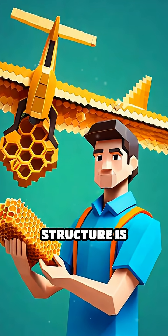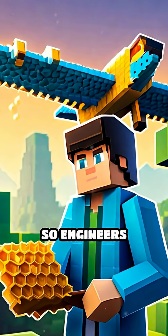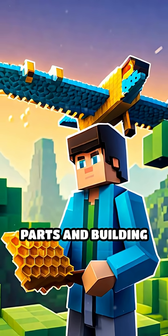For example, the honeycomb structure is amazingly strong and uses very little material. So engineers copy this pattern to make lightweight but sturdy airplane parts and building materials.